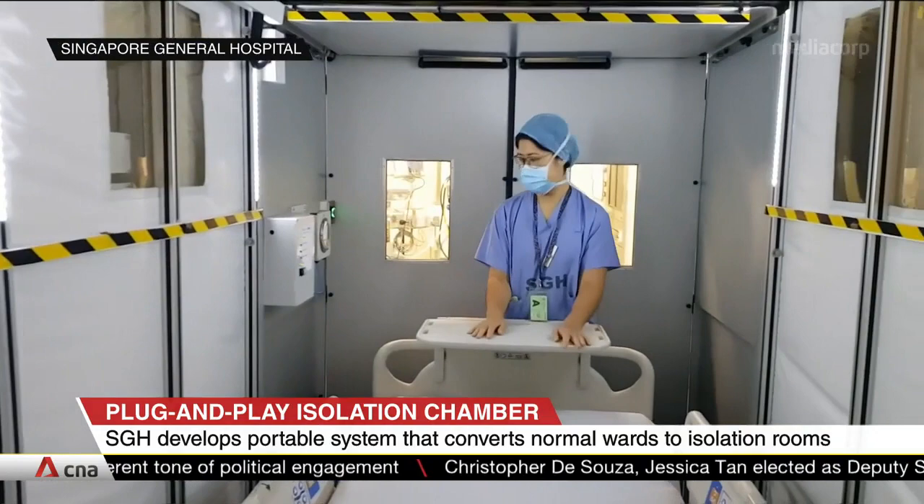SGH has one of each version installed and plans to set up one more of each. The Biofactory says it is looking to commercialize the patented technology.